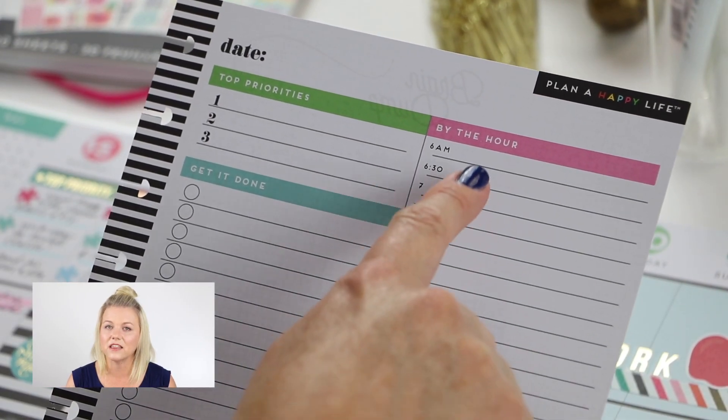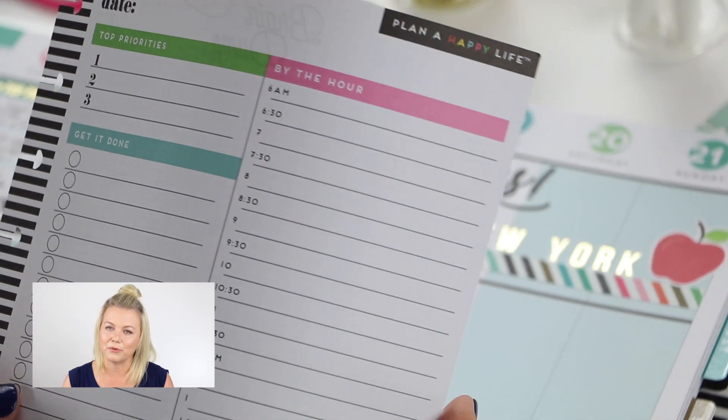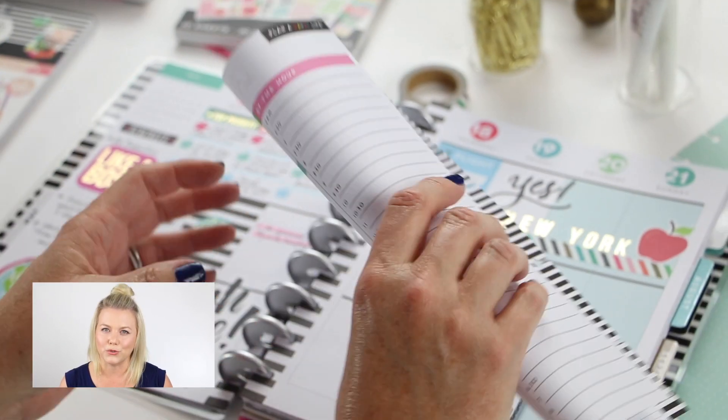On a super busy day I love to use the daily sheets. It has an hourly section for a busier schedule and then it has a place where I can add a few more to-do's that are on my list.